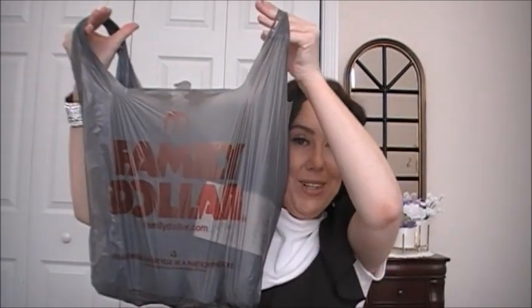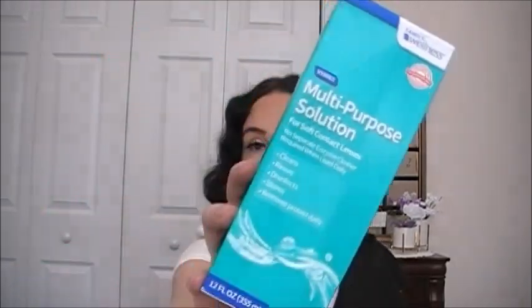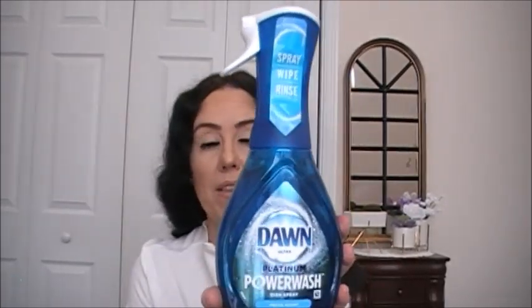Now for what I got from Family Dollar and Dollar General — just some household items. From Family Dollar, I picked up my multi-purpose contact solution by Family Wellness — it cleanses, rinses, disinfects, and removes protein daily. I love this contact solution. I also wanted to try the Dawn Platinum Power Wash Dish Spray in Fresh Scent — I've seen a couple of people haul this and wanted to give it a try.